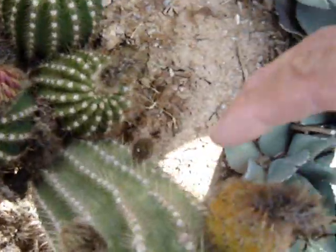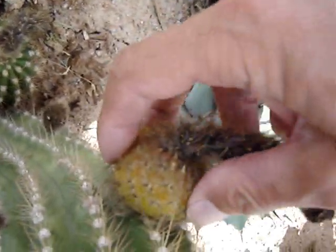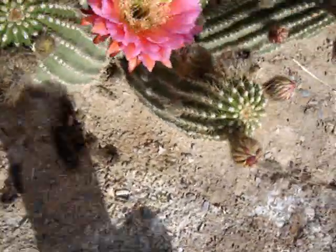This one's ready, so let's get them off. Look at that - nice, nice healthy seeds.